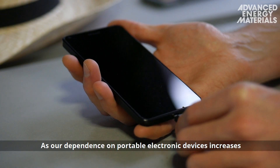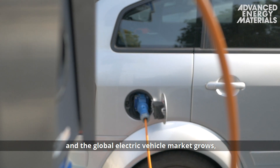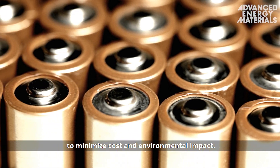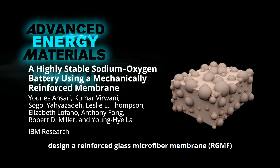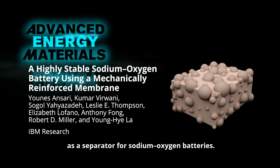As our dependence on portable electronic devices increases and the global electric vehicle market grows, batteries with superior performance are required to minimize cost and environmental impact. In Advanced Energy Materials, Dr. Younez Ansari, Dr. Young-Hai-Law and their co-workers from IBM Research design a reinforced glass microfiber membrane, or RGMF, as a separator for sodium-oxygen batteries.